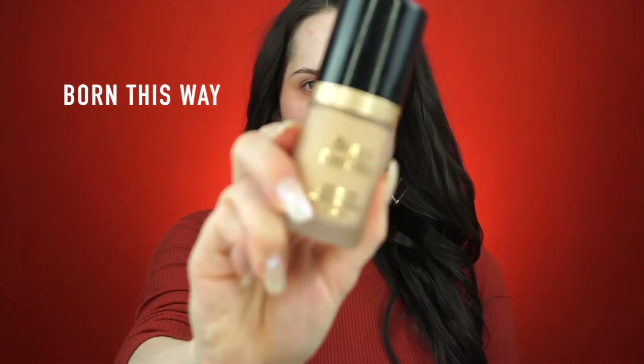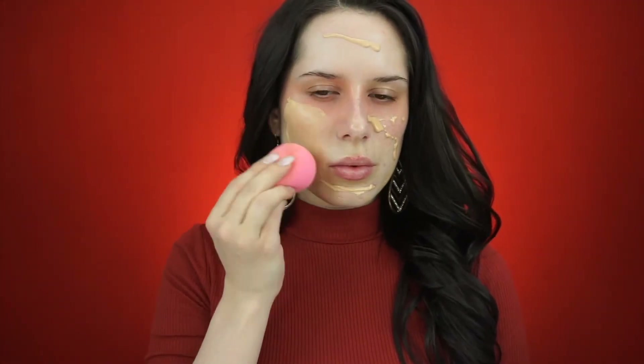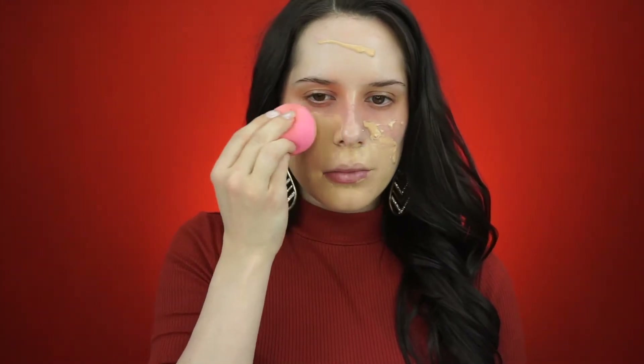I've recently been trying out the Born This Way foundation from Too Faced — my shade is in the color Nude. Honestly I think I just used too much, so I'll grab my handy dandy beauty blender that I am obsessed with and can't do my makeup without, and I will start to blend this all over my face. The foundation is a little bit darker than my skin right now, but I'm wearing a high neck so you can't really tell. Overall I do like the finish of it — it looks very natural, though I think I just put too much on.